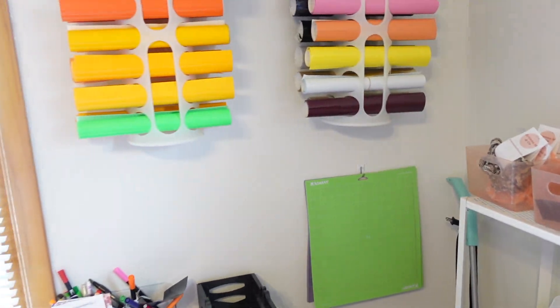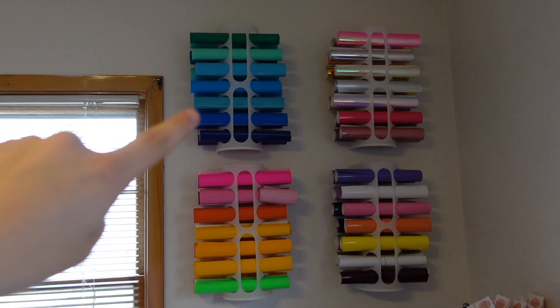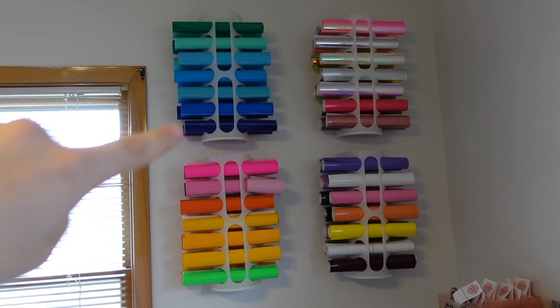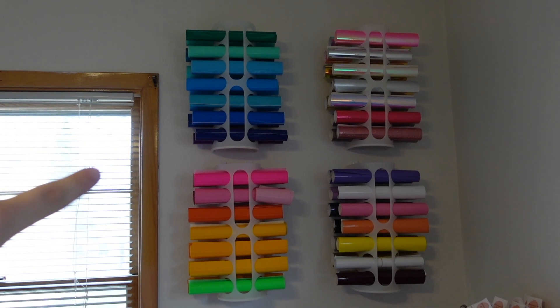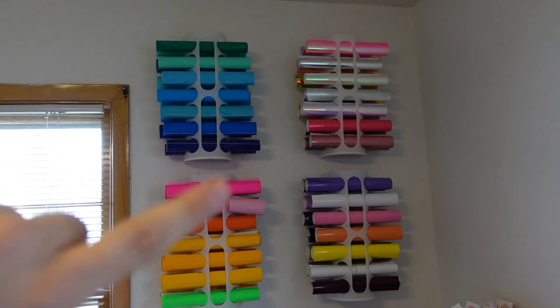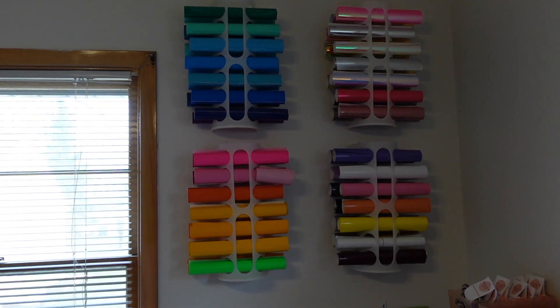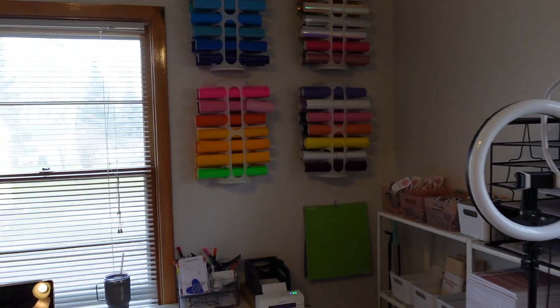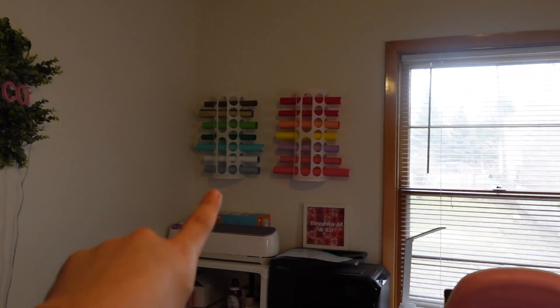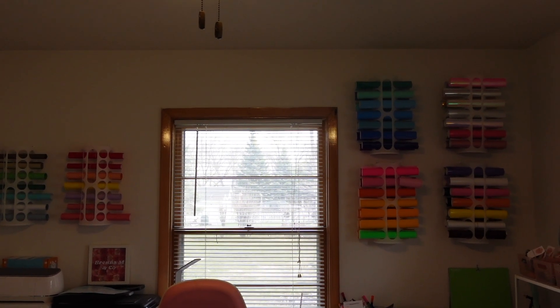I always get questions on my vinyl wall. So this is all my permanent vinyl — these holders are from Ikea too. I'll try to link everything down below, no promises. I just try to semi color coordinate them. Sometimes it works, sometimes it gets messed up. And of course I had to start doing it over here with my HTV — so this is HTV and then permanent vinyl. I think it looks pretty cool.